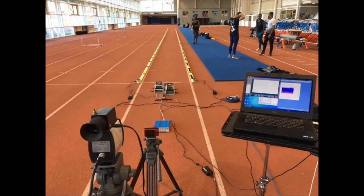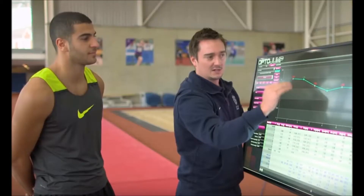Understanding the training environment can also help us to develop a better one for learning and retraining skills, using biomechanics data to feed back immediately to support coaches and athletes and support skill acquisition.